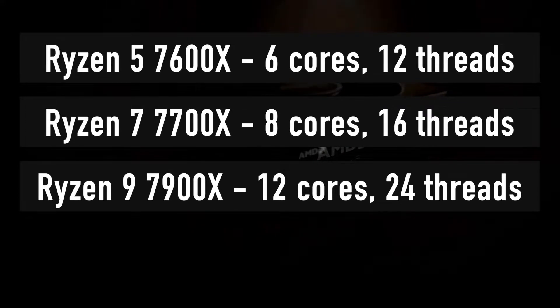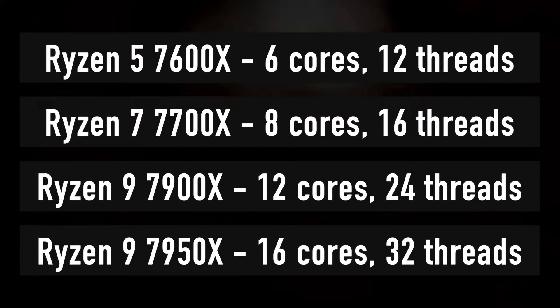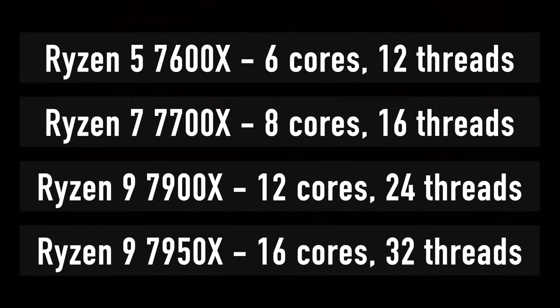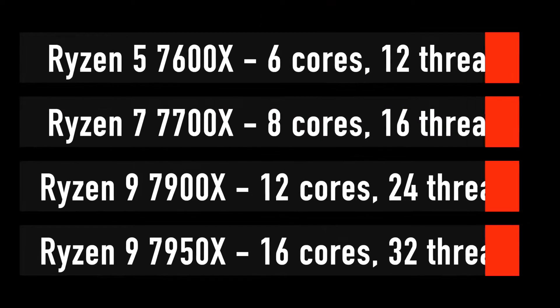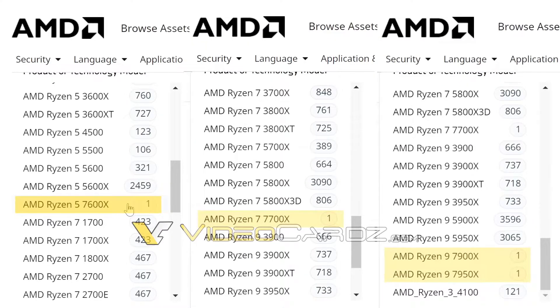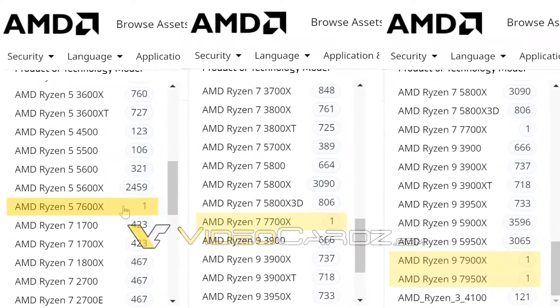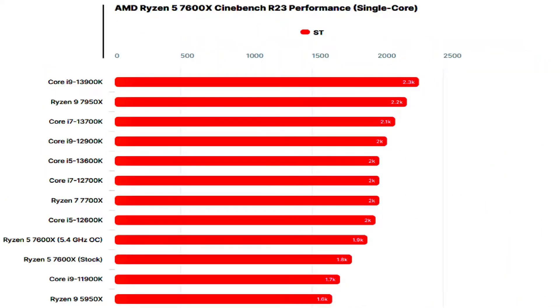Next up, I have the Cinebench R23, a benchmark where the chip scored 1784 points at stock and 1920 points with a 5.4 GHz overclock. Here, the voltage is shown at 1.296V. There's a boost of 12.5% with the 5.6 GHz overclock and a boost of 7.5% with the 5.4 GHz overclock.